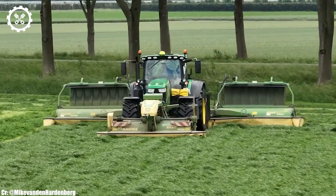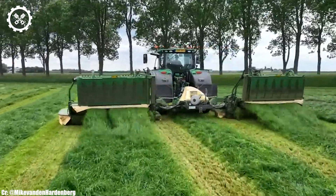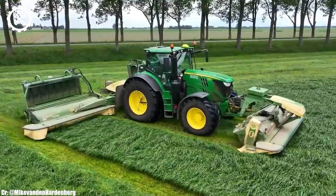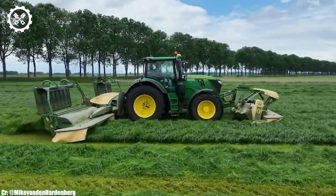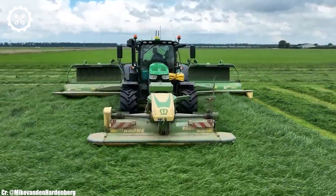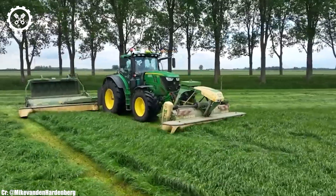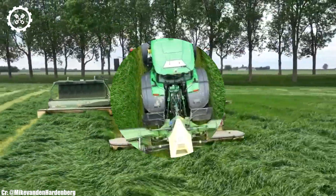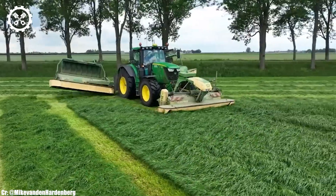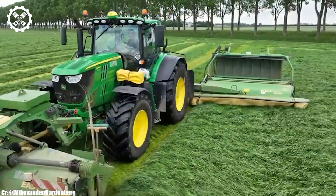Inside the operator-centric cab, the 6215R provides a comfortable and highly productive workspace. The tractor features intuitive controls, an advanced command center touchscreen display, and exceptional visibility, ensuring precise control and real-time monitoring during fieldwork, all while minimizing operator fatigue during long hours. One of the standout features is its compatibility with various implements and attachments, making it a versatile choice for different farming operations, from planting and tillage to transport duties.